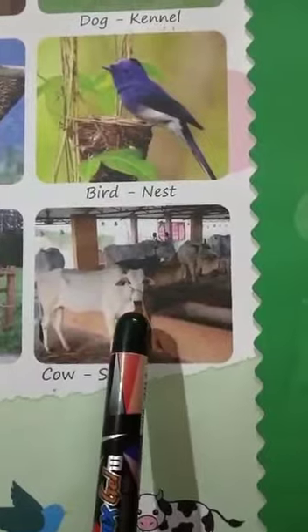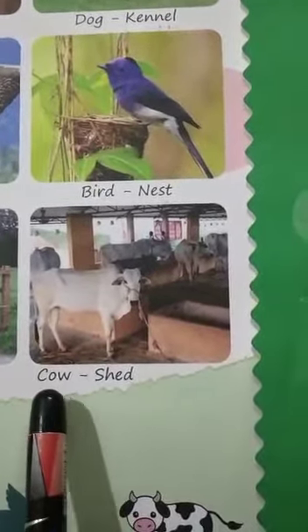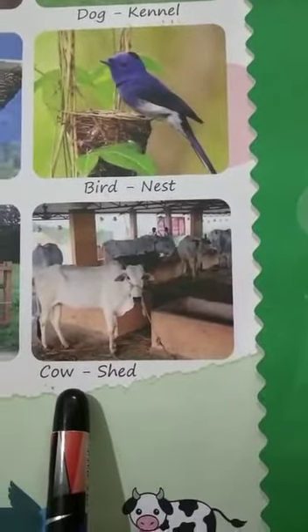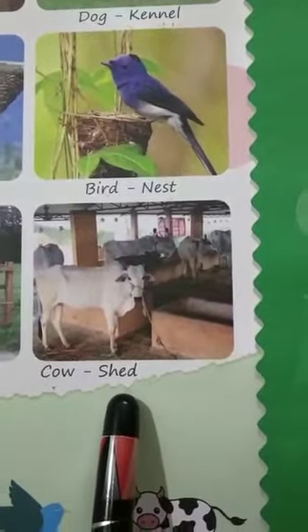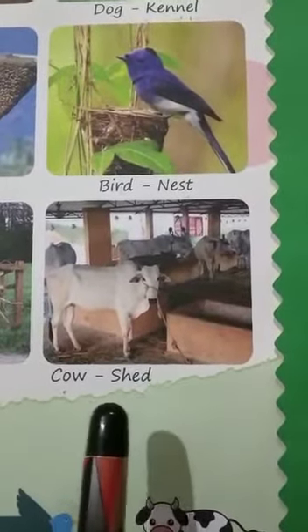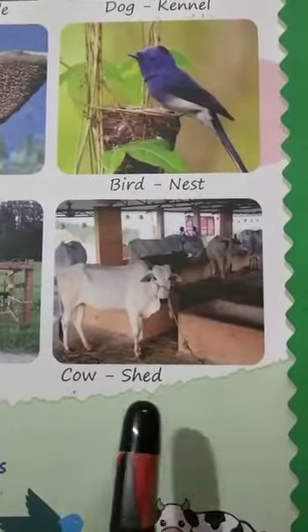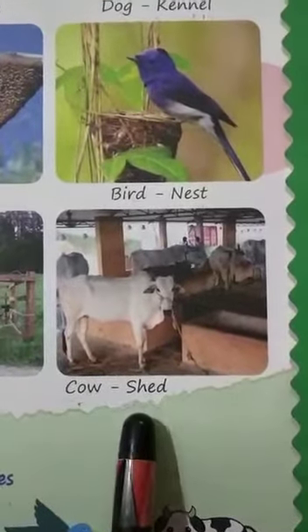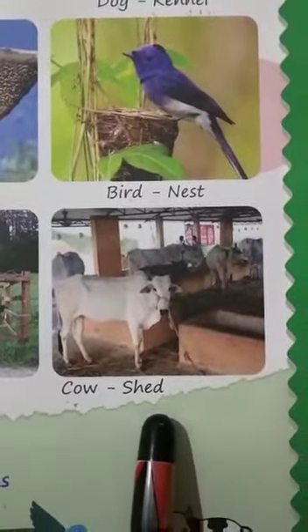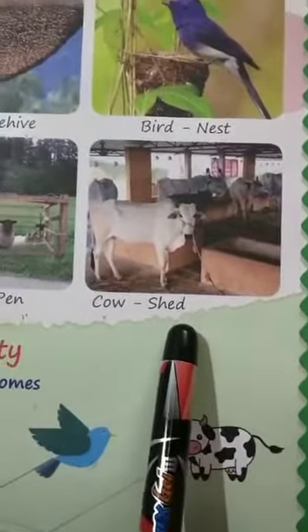Next is cow. This is a cow. C-O-W, cow. Cow lives in the shed. S-H-E-D, shed.